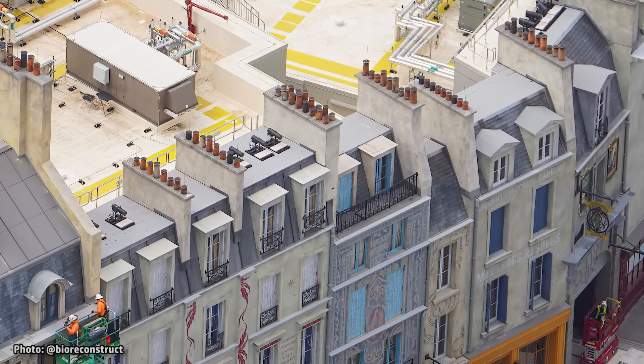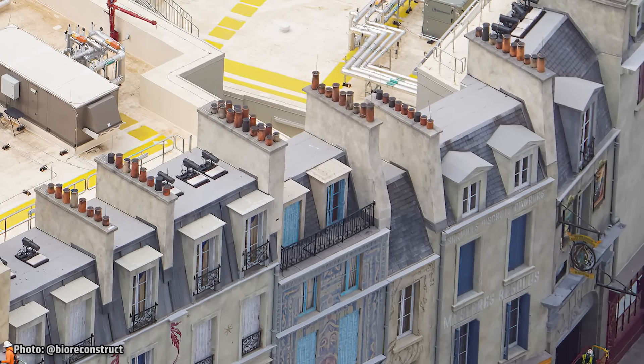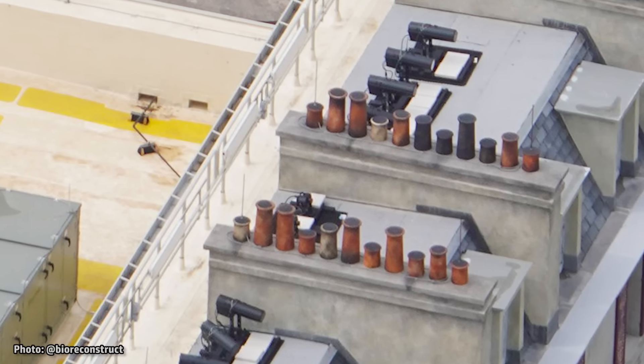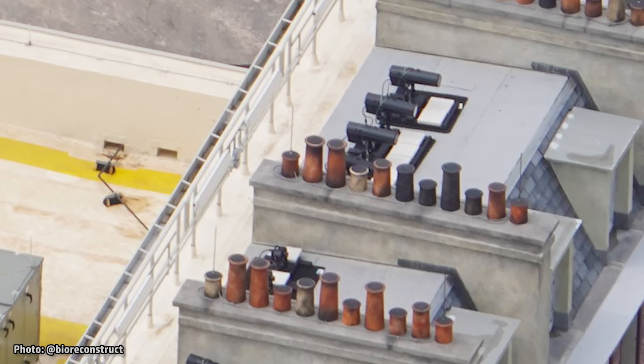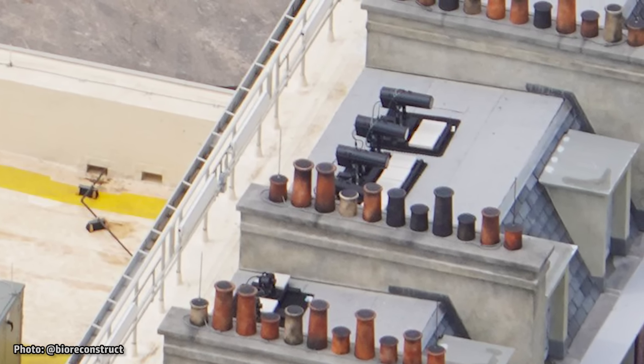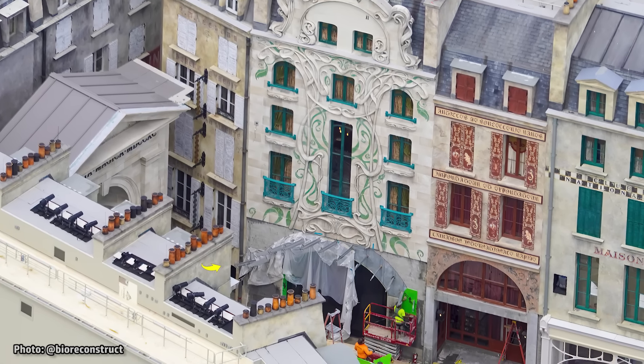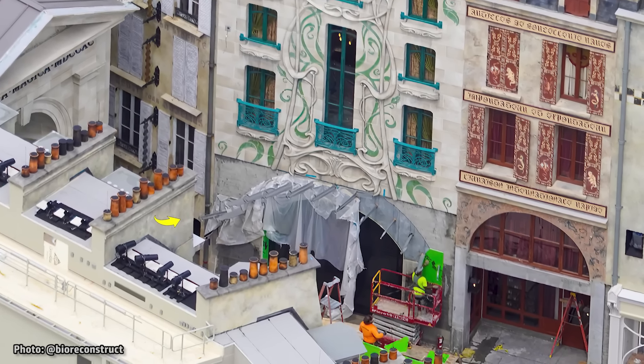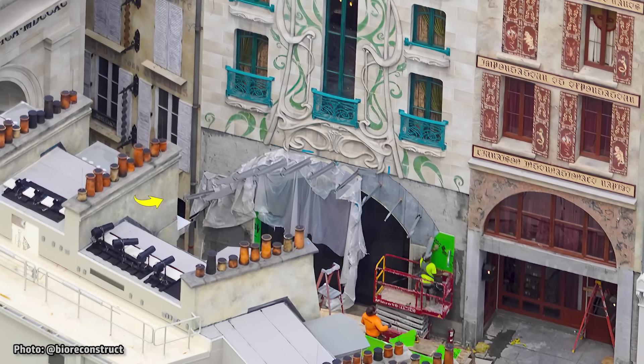Looking closely at some of the rooftops on the left side of the land, it appears that directional lighting has been installed. These lights appear to be placed to help illuminate the many facades at night. On the far left side of the land, new framing has been added over the entrance to the Metro Floo, the way that we will enter the land's main ride.